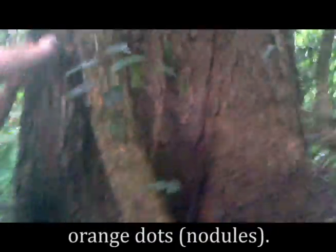Why is this a roco? Underneath the bark there's all these orange dots. They see them on the roots as well — orange lines.